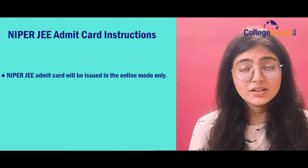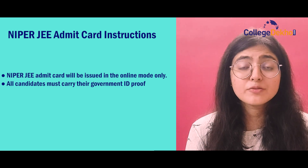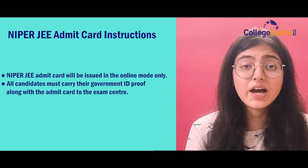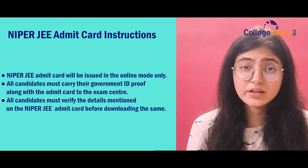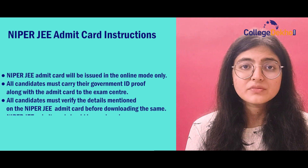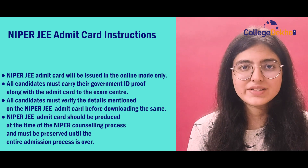The NIPER JEE admit card will be available in online mode only, and all candidates must not forget to bring their government identity proofs along with their NIPER JEE admit card at the examination center. Candidates must also check all the details provided on the admit card to avoid any discrepancy, and must produce their NIPER JEE admit card at the time of the counseling process as well.